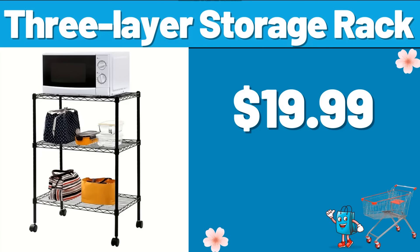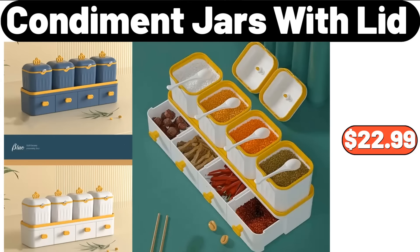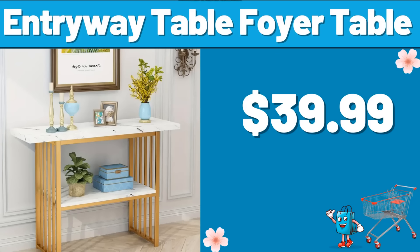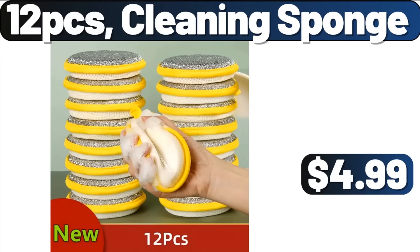3-Layer Storage Rack, $19.99. Condiment Jars with Lid, $22.99. Wall Hanging Sundry Storage Organizer, $4.99. Entry Way Table, $39.99. 12-PCS Cleaning Sponge, $4.99.